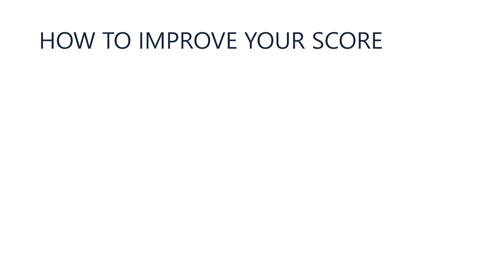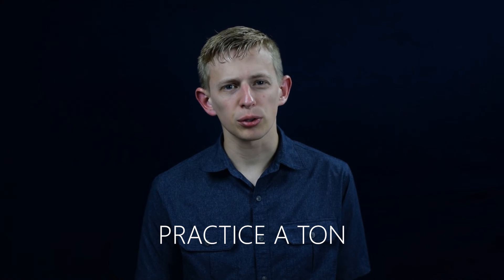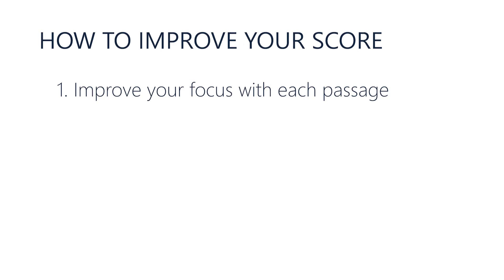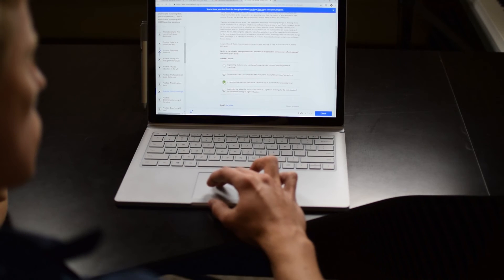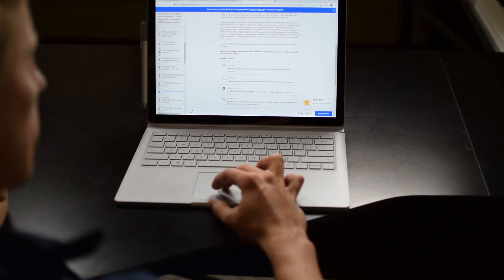So those are the strategies, but how do you actually work on implementing them and improving your score? To actually improve your score, the first tip is to really focus on improving your strategy each time you're taking a new CARS passage. Practice a ton, but don't just go through the motions — really focus on figuring out what works for you and what doesn't. The other tip is to start learning which questions are commonly asked about a passage, such as the author's point of view. Once you're able to recognize these, as you're reading the passage you'll be able to predict which questions are going to come up and focus on those, so when the question actually comes up you'll already know the answer and save time.